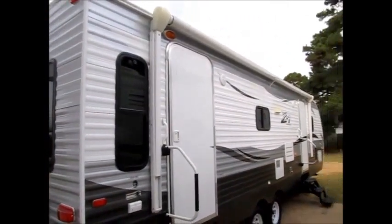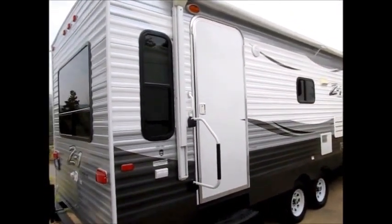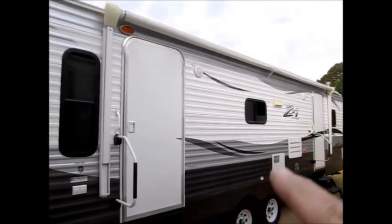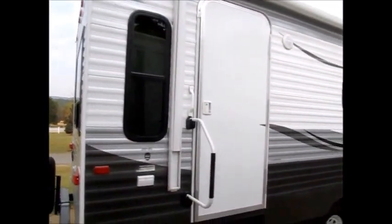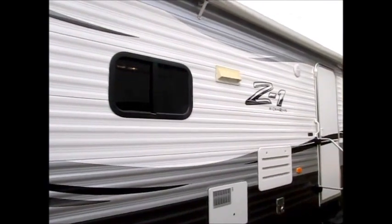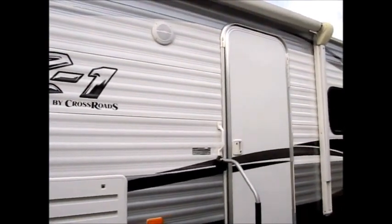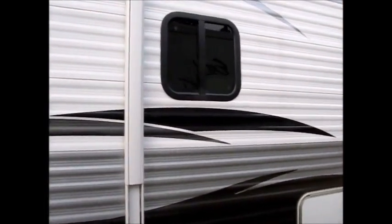This camper, like I said, it's never been used. It's 32 feet and it weighs in at 6,300 pounds. It has two doors. It has a nice big power awning on the front. And it's a beautiful layout. When we go inside, I'll show you everything I can. It's just a really nice bumper pull camper that you can pull with a half-ton truck.